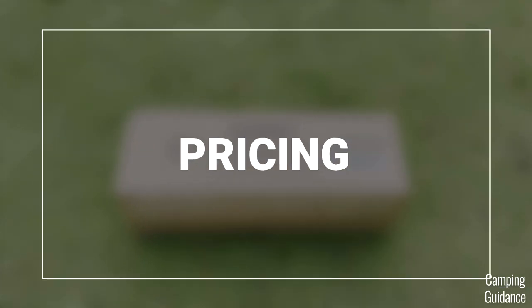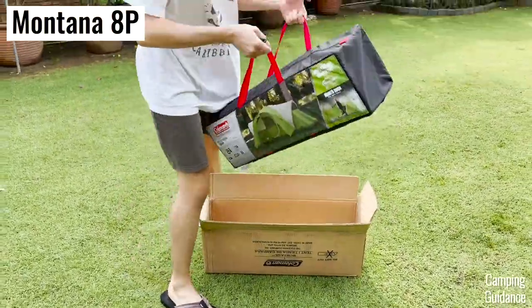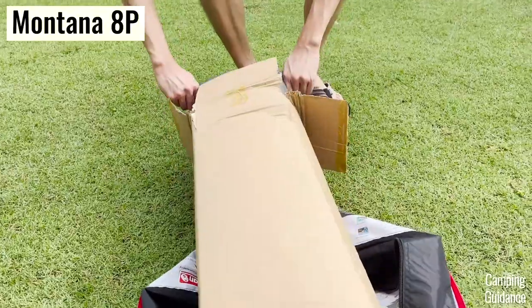For pricing, I found both these 8-person Coleman tents to be equally affordable. I think I paid about the same price for both tents — around 150 dollars — which is really affordable for an 8-person family camping tent.